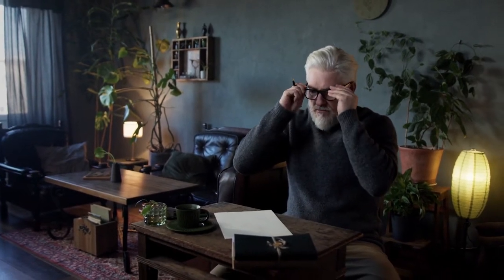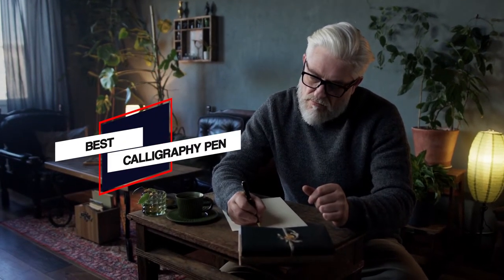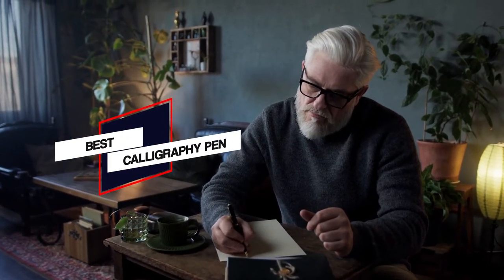Choosing the right calligraphy pen can be challenging because there are so many different kinds available. In this video, we'll show the 5 best calligraphy pens on the market that will help you to choose the best one for you. So let's dive into the video.